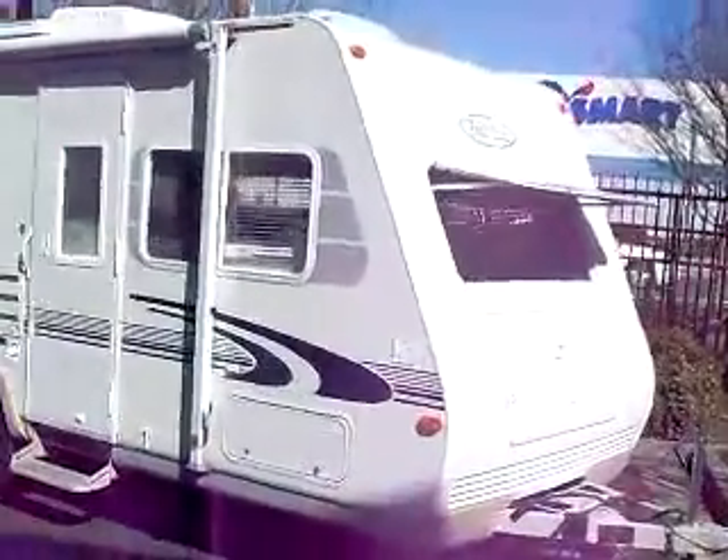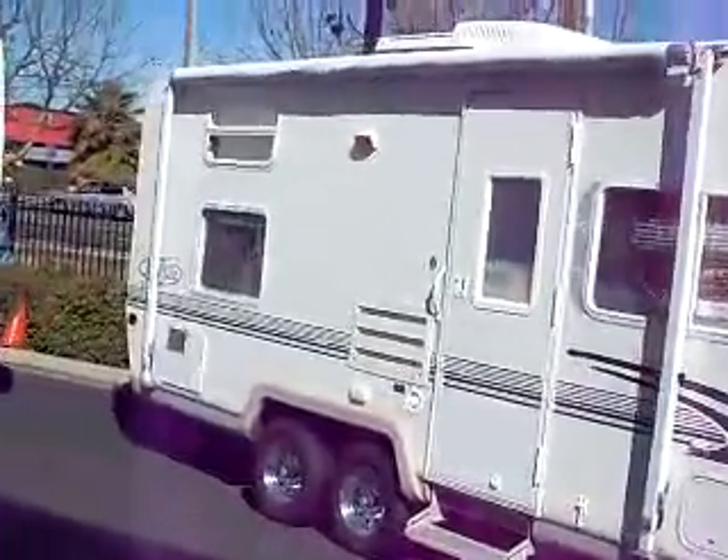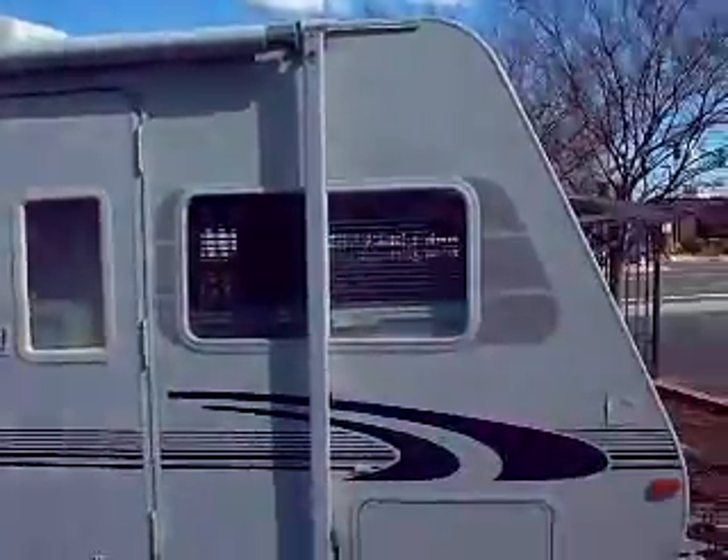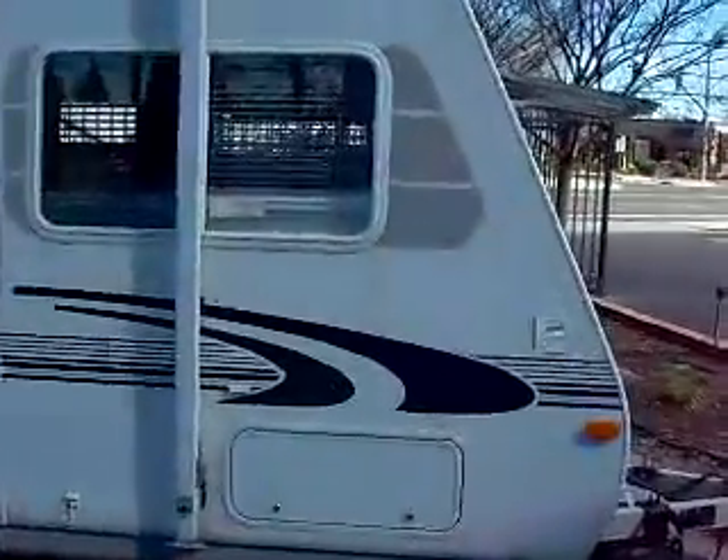I've just always loved the look of the R-Vision, and when you've spent time in the industry, you hear people complain about this manufacturer and that, but I never really hear anybody bring up anything about the R-Vision that isn't really positive.